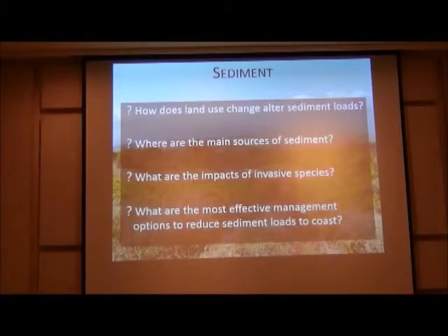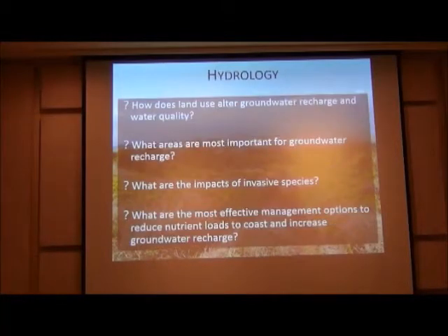They're asking what the most effective management options are to reduce sediment loads to the coast. In terms of water resources, particularly upland, they're managing their land for biodiversity and groundwater recharge. They want to know how land use will alter groundwater recharge and water quality, what areas are most important for groundwater recharge, and what the impacts of invasive species are on the landscape's ability to recharge aquifers.